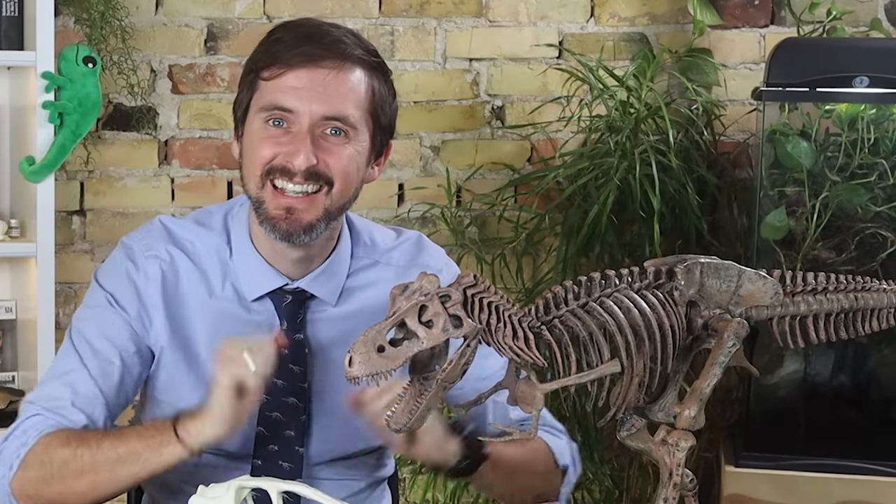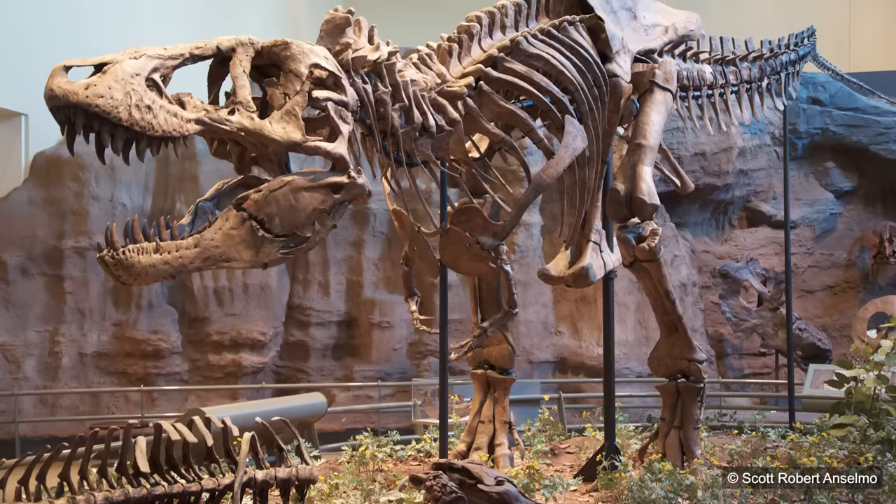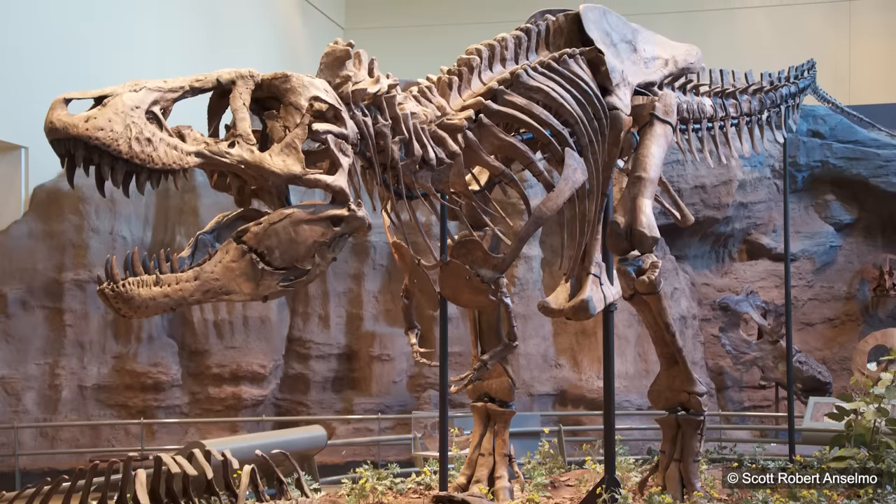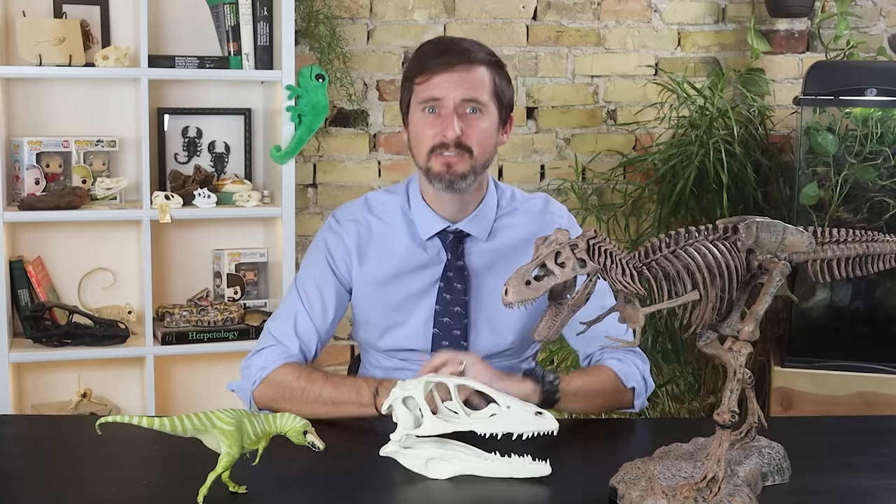This is Tyrannosaurus rex — possibly the coolest, largest, and most powerful land predator to ever walk the earth, and probably the most famous and well-studied of all dinosaurs. It is my favorite. But did you know it isn't the only tyrannosaur? There is an entire family of tyrant lizards, the Tyrannosauridae, with about 13 distinct genera. Today I want to introduce you to all 13, find out which is actually the coolest, and which is the smallest tyrant lizard to have ever walked the earth.